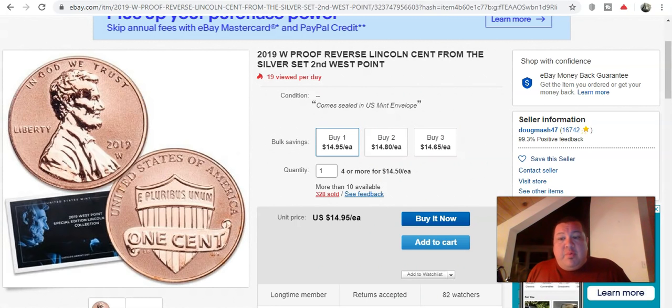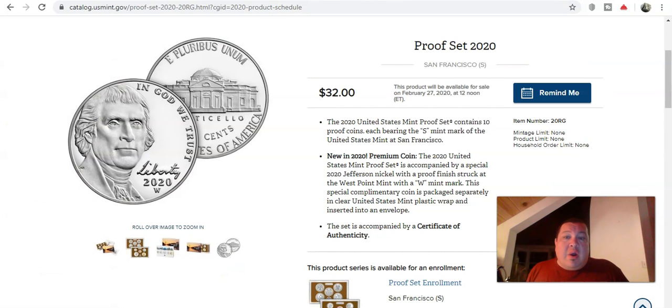A price increase could actually be a good thing — even if it's perceived negatively. With the Lincoln cent selling ungraded at $15 a piece, it's hard to go wrong. What if the 2020 nickel sells on its own for $20 to $25 with a lower mintage due to less demand? People will also be sending these to third-party graders like PCGS and NGC hoping for a Proof-70 Deep Cameo, which could sell for serious money. This is undeniably going to be a money maker even at the extra $4.05.